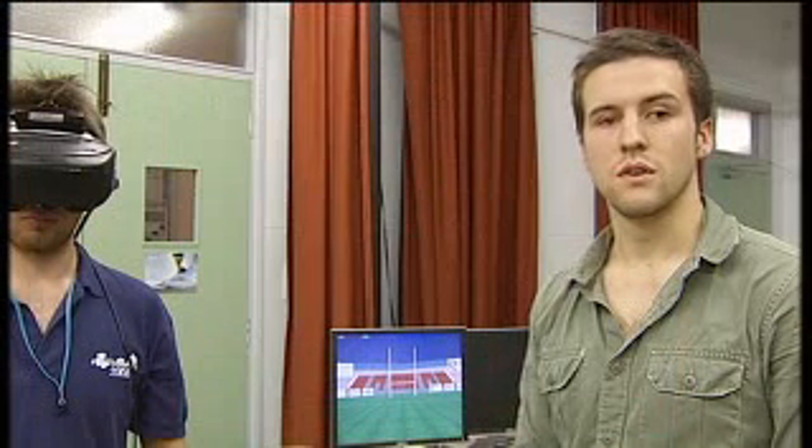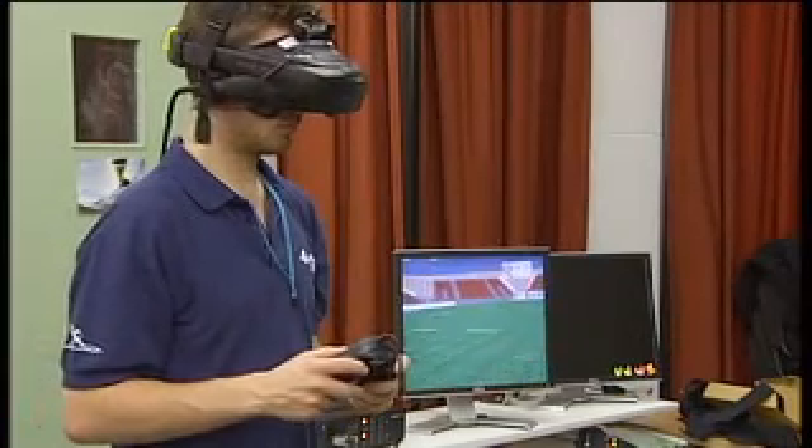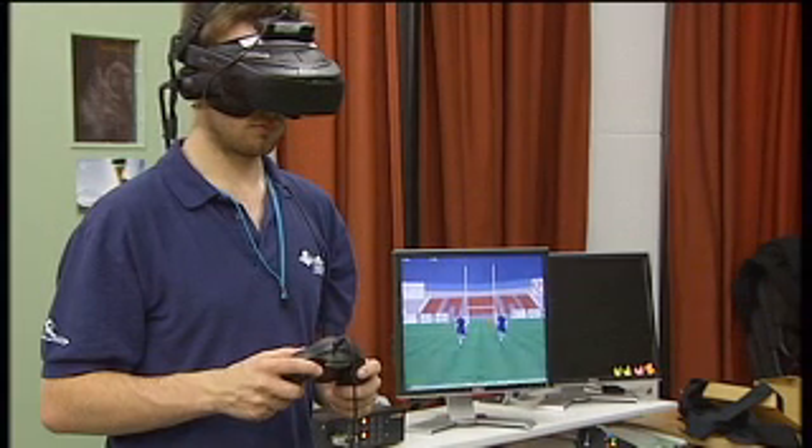We're interested in applying immersive virtual reality technology to sport. Johnny is immersed in the virtual reality world now and his head movement is being tracked, corresponding to the virtual world as well.